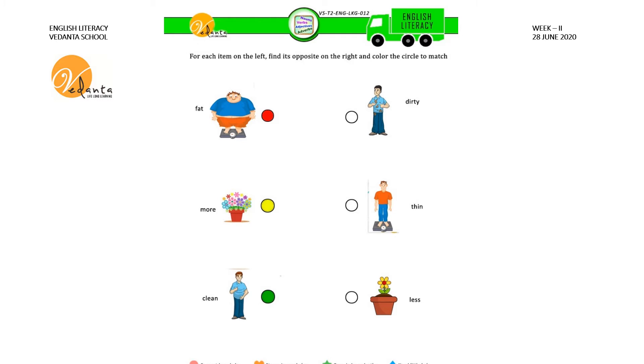In this sheet let us see some more opposites. Here is a fat man. The opposite of fat is thin. Here is a thin man. What is the color given near the fat man? Red color. So we have to give the same red color for the circle near the thin man to match.